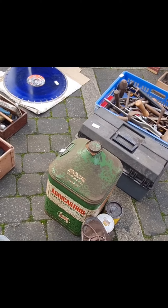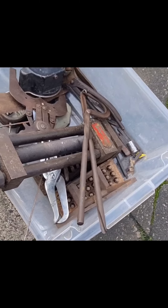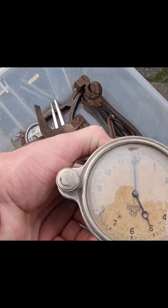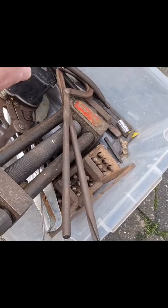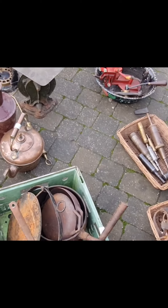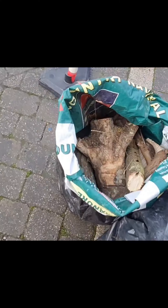Look at this lovely old Duckham's Castrol — sorry, Cannon — lovely agri oil, that's really nice. There's a nice tool in there as well. Wow, lovely old Smith's clock — isn't that nice? Old brass lamps, boxes of tools, cast iron pots and pans, bags of firewood.